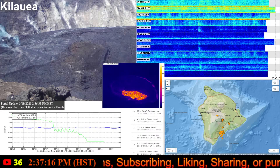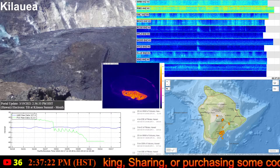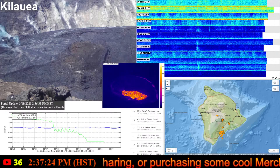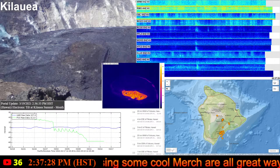The summit tiltmeters recorded minor inflationary tilt over the past day as part of a deflation-inflation event cycle. Seismicity remains stable with elevated tremor compared to observations before the eruption.